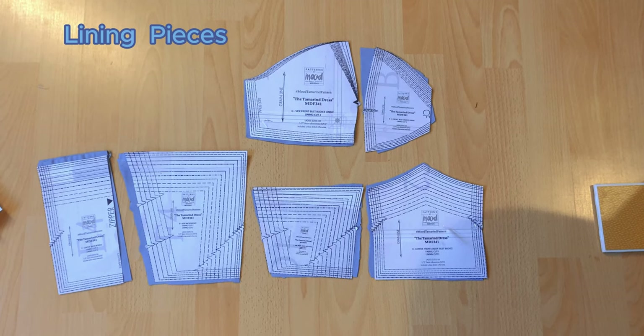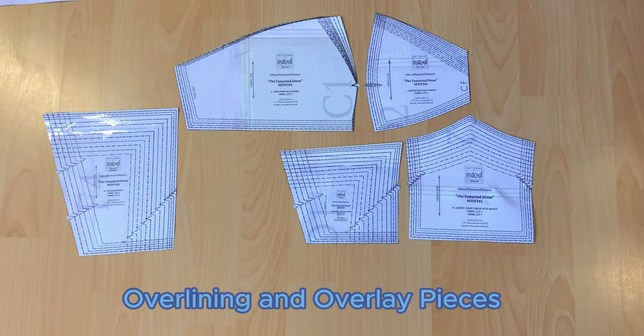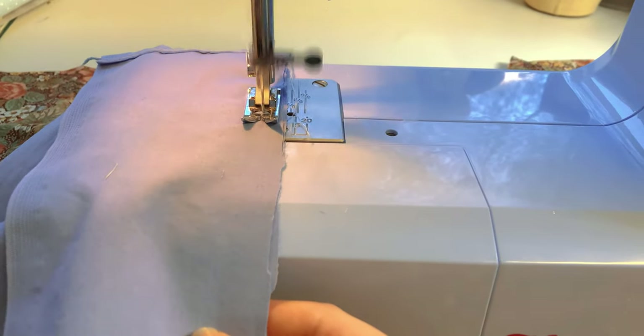I started out by dividing the bodice into three different sections: the lining, which is the periwinkle layer; then the overlining, which is made out of the daisy material; and finally on top, the overlay, which will have all the really pretty ruffles. Starting out with the lining, I ended up sewing the side back and the back pieces together. Once that was done, I moved toward the front portion of the bodice, which was seven pieces overall.